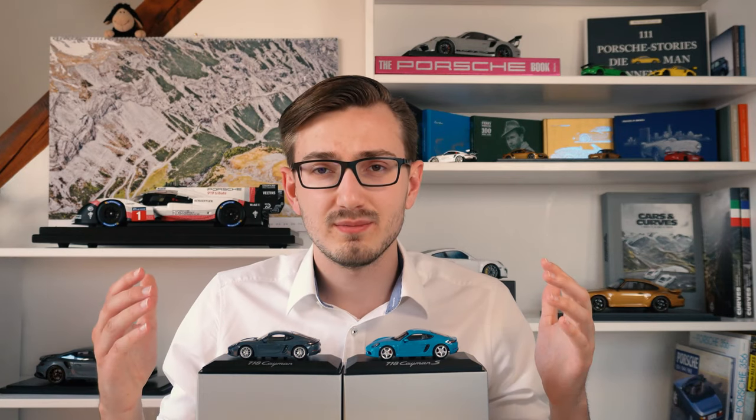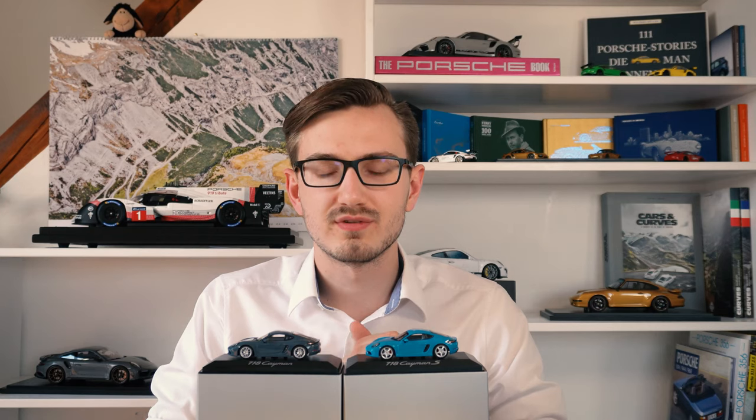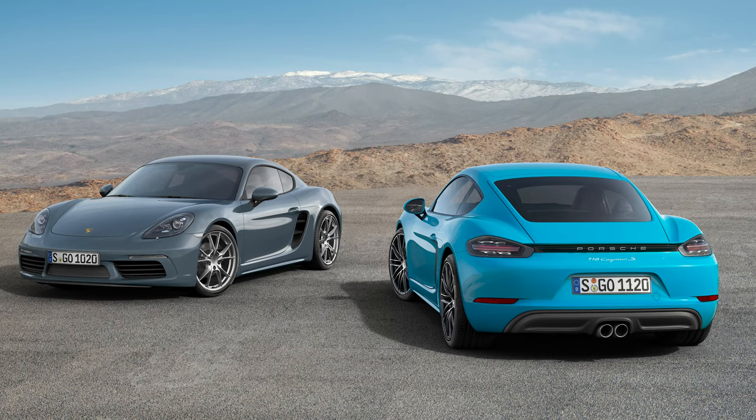Hello and welcome back to 911 Scales. My name is Michael and today I have another double Porsche model car review for you in store. This time we are looking at the base 718 Cayman and the 718 Cayman S.